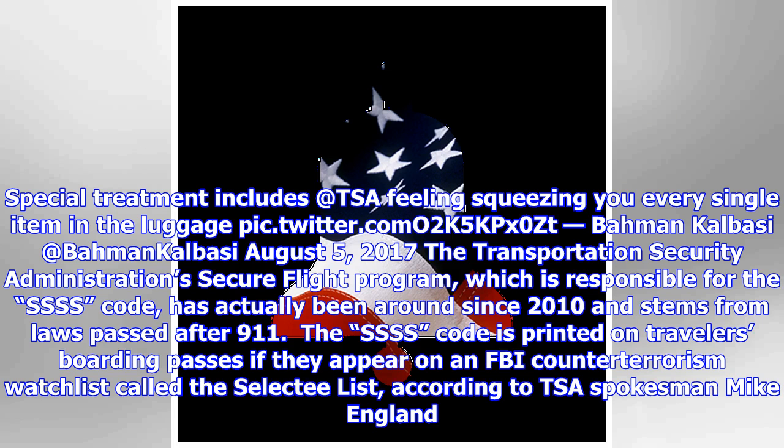Others are assigned the SSSS code at random. Secure Flight is a risk-based passenger pre-screening program that enhances security by identifying low- and high-risk passengers before they arrive at the airport, by matching their names against trusted traveler lists and watchlists, England told HuffPost. You may be more likely to wind up with the code if you booked your flight last minute, booked a one-way ticket, or are returning from a high-risk country.